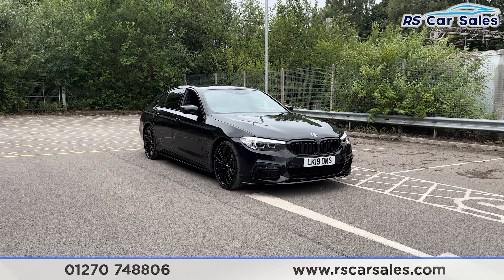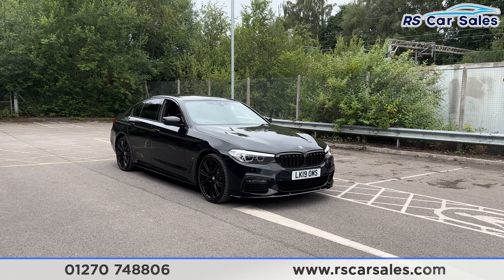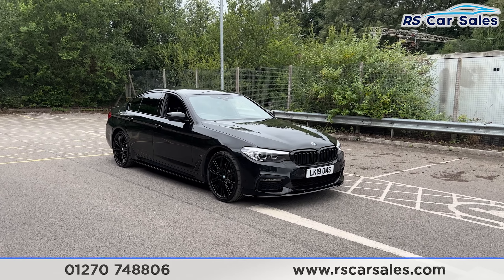Here we have a 2019 BMW 530e M Sport. This vehicle comes with over £8,000 worth of extras, all of which are listed on the website.